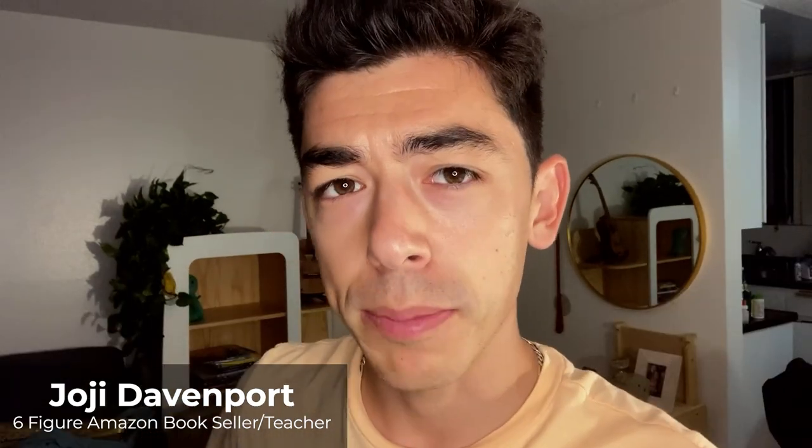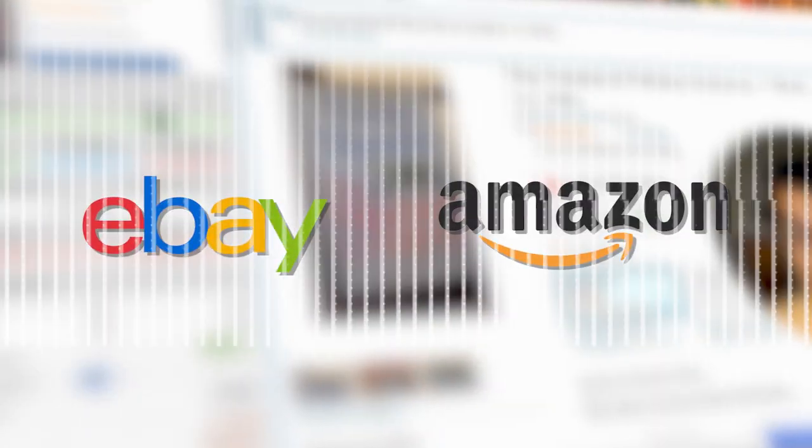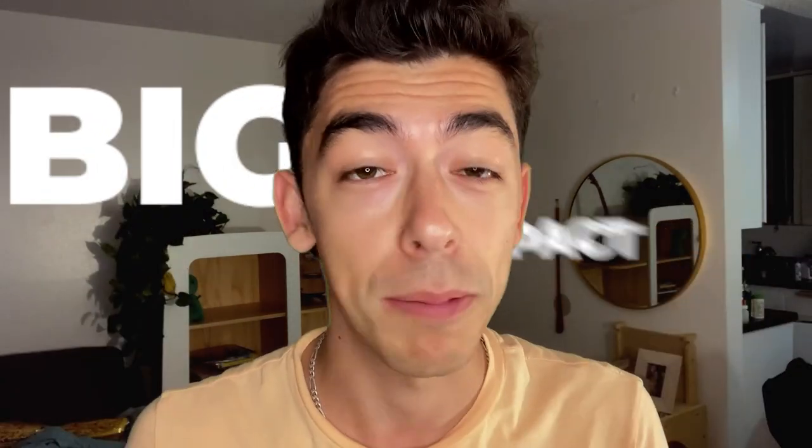The idea is, every time you sell a book, don't just pretend like you're going to move on with your life. See if you can find that book on eBay or Amazon for a similar price, maybe even cheaper, depending on how much profit you made. After you've sold thousands of books, you want a long list you can go back and source again, buying and selling the same books again and again.